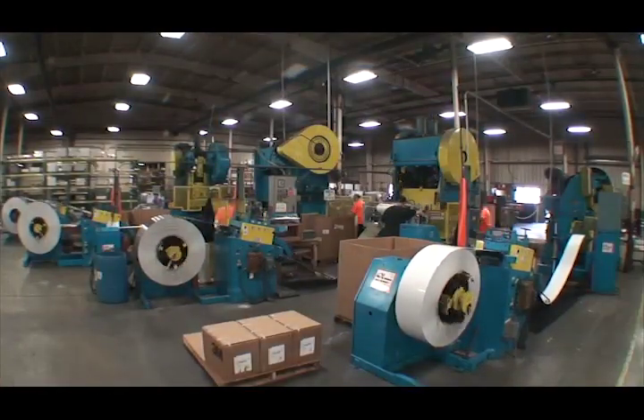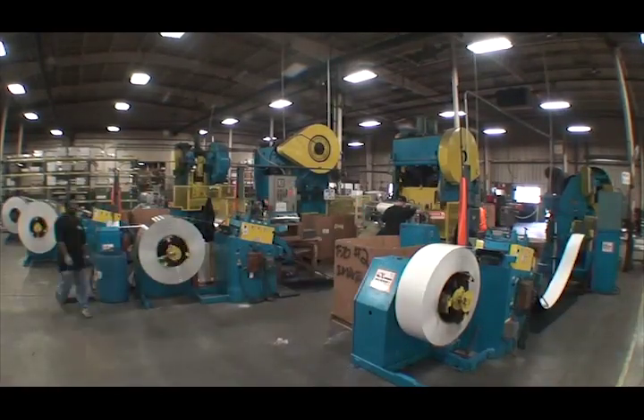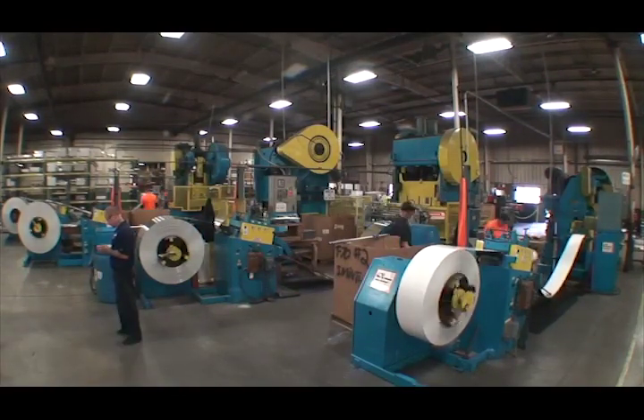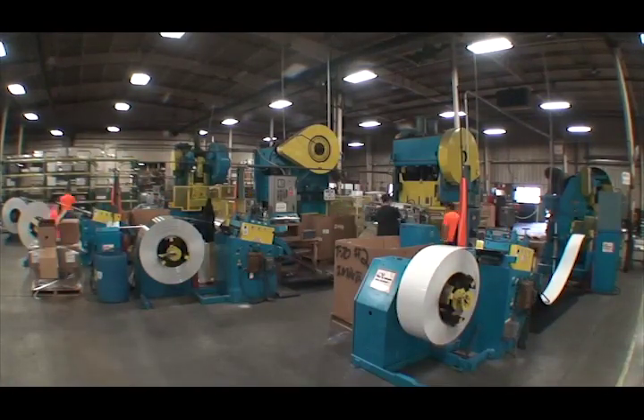There are four stamping lines at the Akron facility. Each stamping line has a crew of two men and is capable of producing approximately 500 to 1,200 parts per hour. At this rate, each line will consume a coil of aluminum every 30 to 45 minutes.